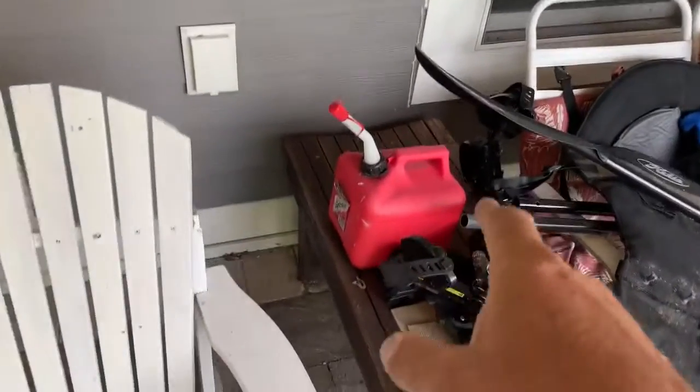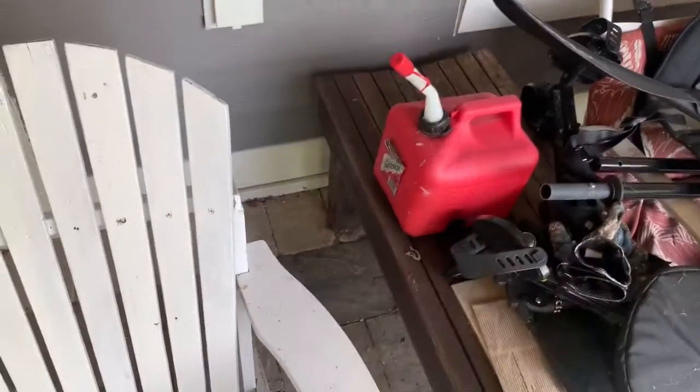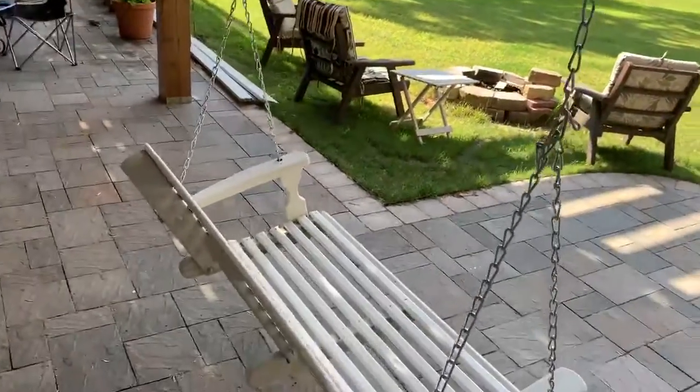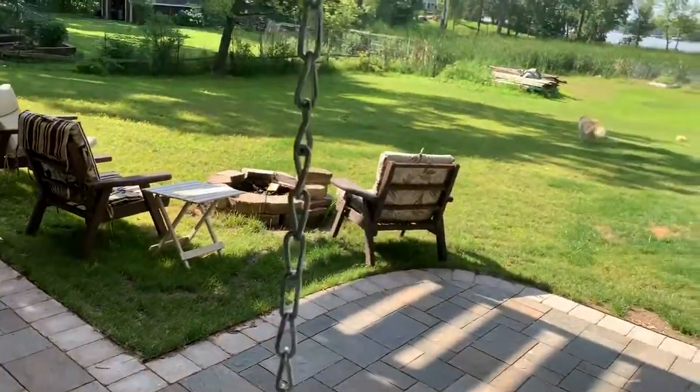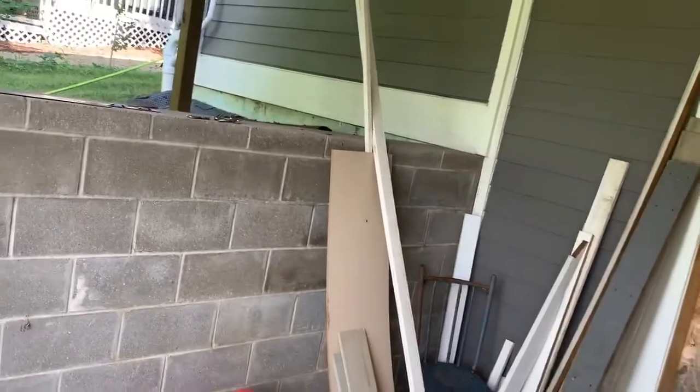This gas can is Boy Scout juice — what we do is pour some into that and then pour it on our fire over there. There's the fire pit that Linda made.